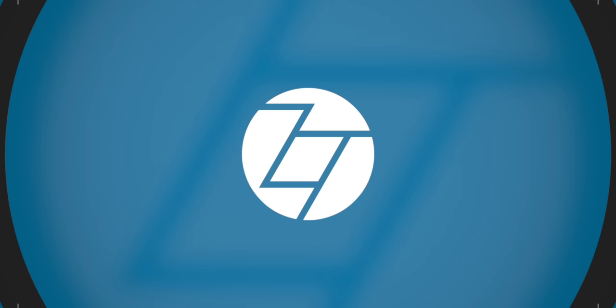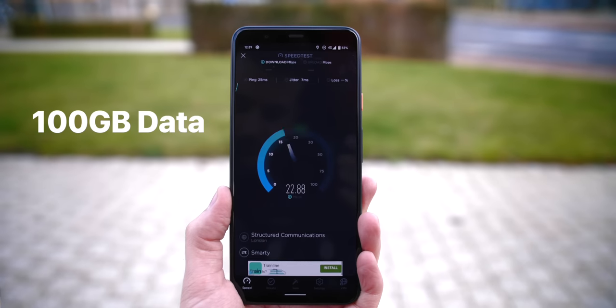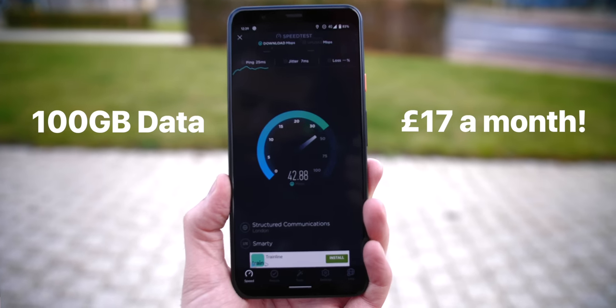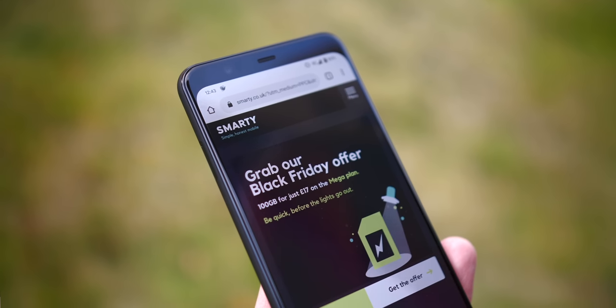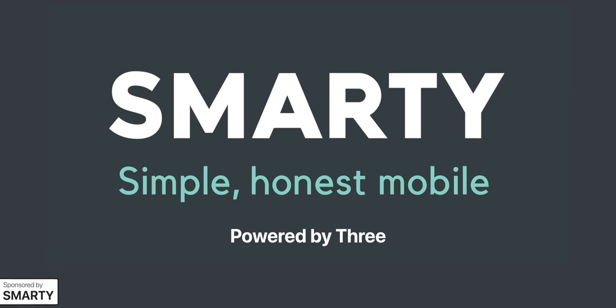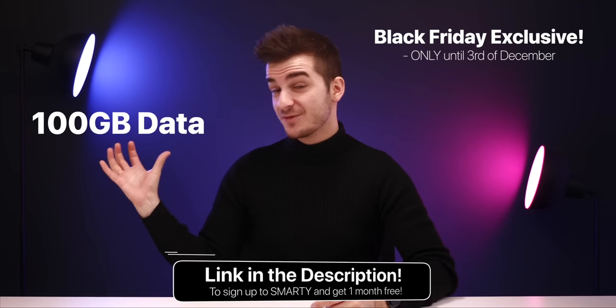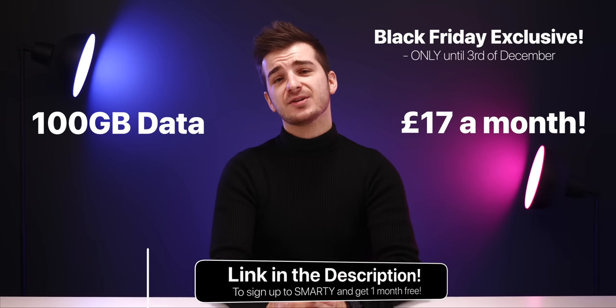So grab that popcorn and those drinks and enjoy! How does 100GB of mobile data for just £17 a month sound? Pretty unbelievable, right? Well, it's actually real thanks to Smarty Mobile, our sponsor for this video. This is a Black Friday exclusive deal, only available until December the 3rd. And if you sign up using the link below, you not only get those 100GB of mobile data for £17 a month, but you also get one month for free.